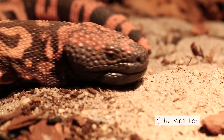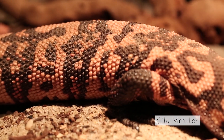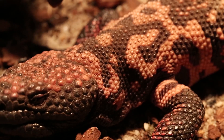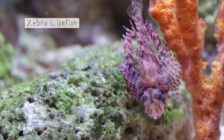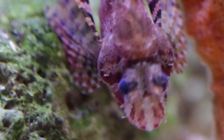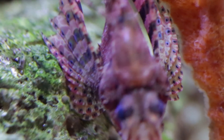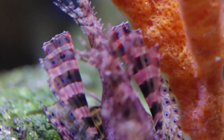Gila monsters are pretty slow moving and might have a hard time running away from predators, but their orange and black scales advertise a venomous bite. Lionfish have pretty spectacular stripes and some toxic spines. Their bold patterns and colors warn predators that a lionfish snack comes with a painful side of venom.